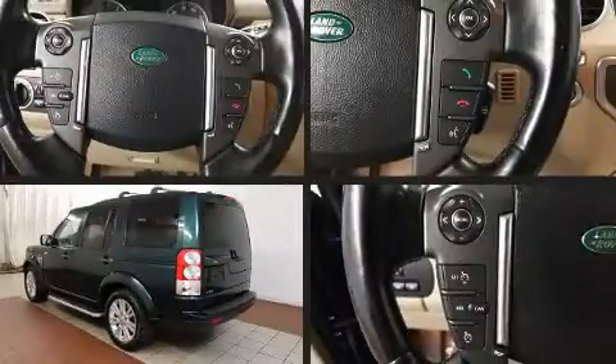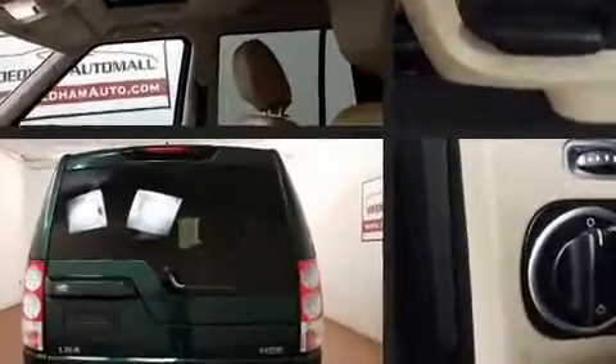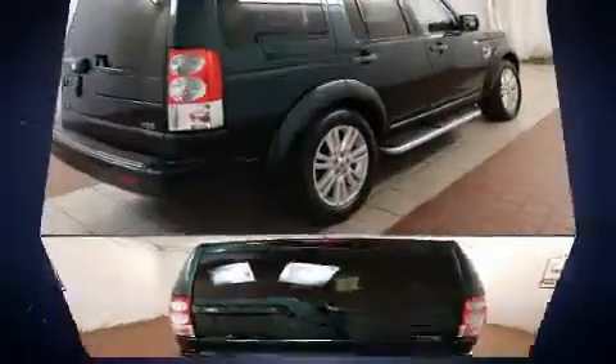Load your family into the 2012 Land Rover LR4. A 5-liter V8 engine pairs with a sophisticated 6-speed automatic transmission, and load-leveling rear suspension maintains a comfortable ride.